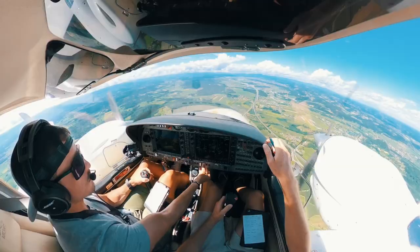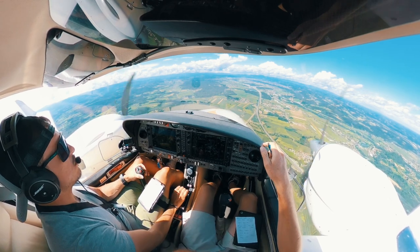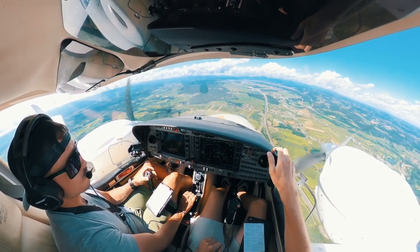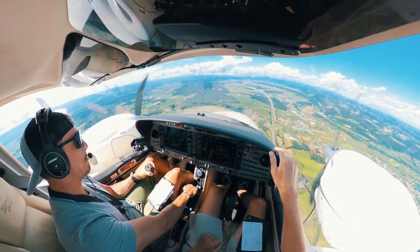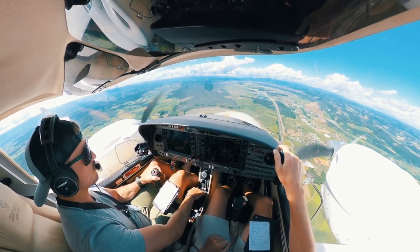We were handed over by Graz approach to Graz tower, who gave us immediately our landing clearance. At this point I turn on the landing lights and the taxi lights to full bright — it's a reminder to myself that we already received our landing clearance. I also turn on the auxiliary fuel pumps of both engines.